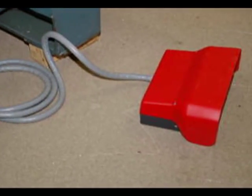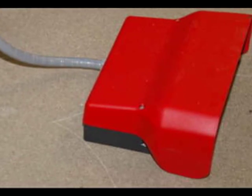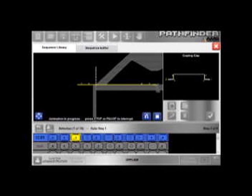The operator's foot switch is replaced with one that matches the new industry's safety standards. Installation and training take less than two days. We will leave you with the best folding machine controller available.